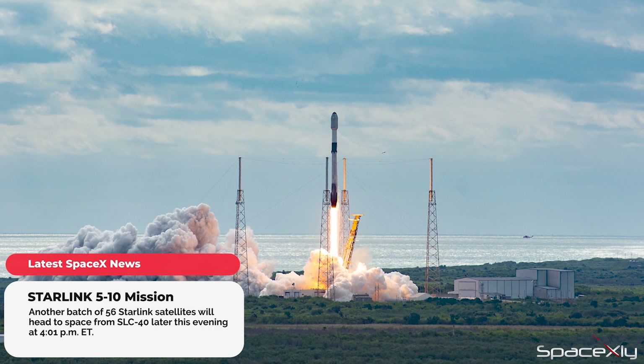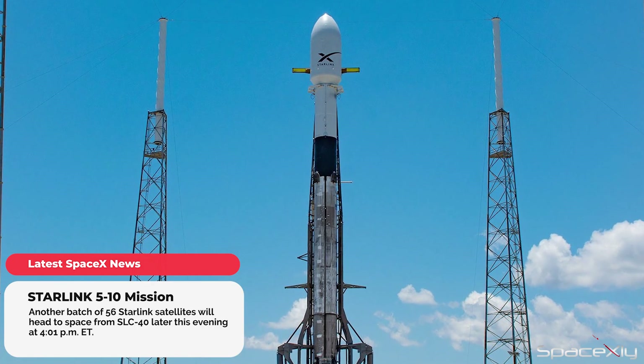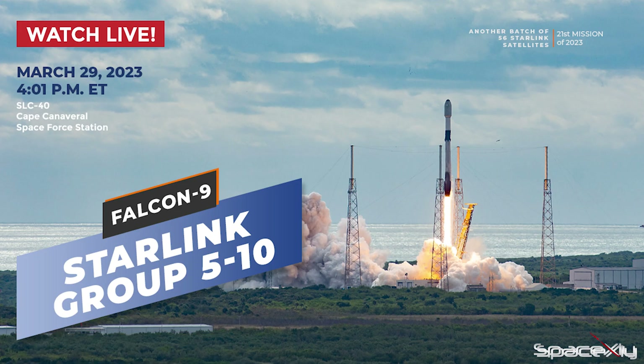SpaceX will launch its 21st mission of the year. Starlink Group 5-10 is set to launch from SLC-40 at Cape at 4:01pm EST. Don't forget to tune in to watch the launch live here on this channel.